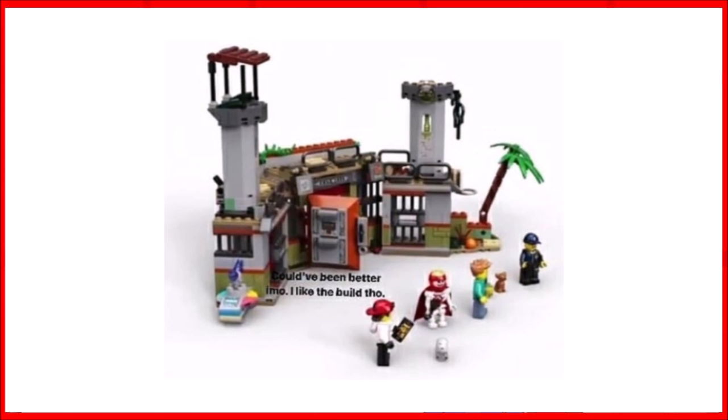Last but not least is 70435 Newbury Abandoned Prison, and this one has got to be my favourite of the wave. It's going to cost $40, £35, and €40, and it includes four minifigures.